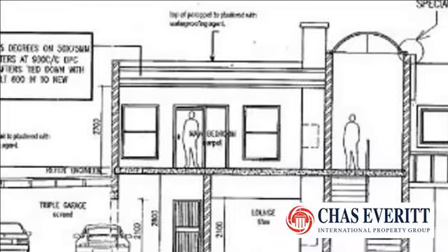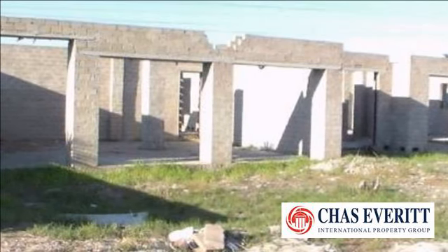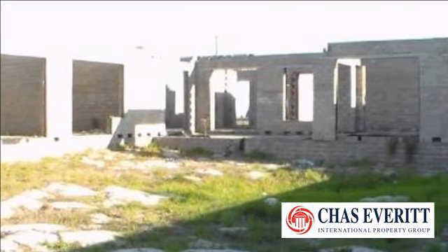In addition, this home has a large indoor gym area overlooking the pool, entertainment patio and jacuzzi area set under the pergola. Extra accommodation includes spacious staff quarters or a flatlet comprising one bedroom, one bathroom and one kitchenette.